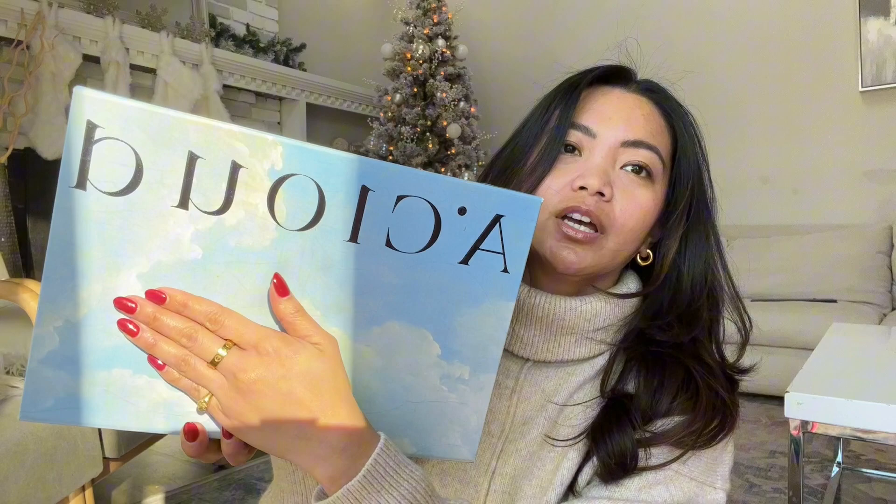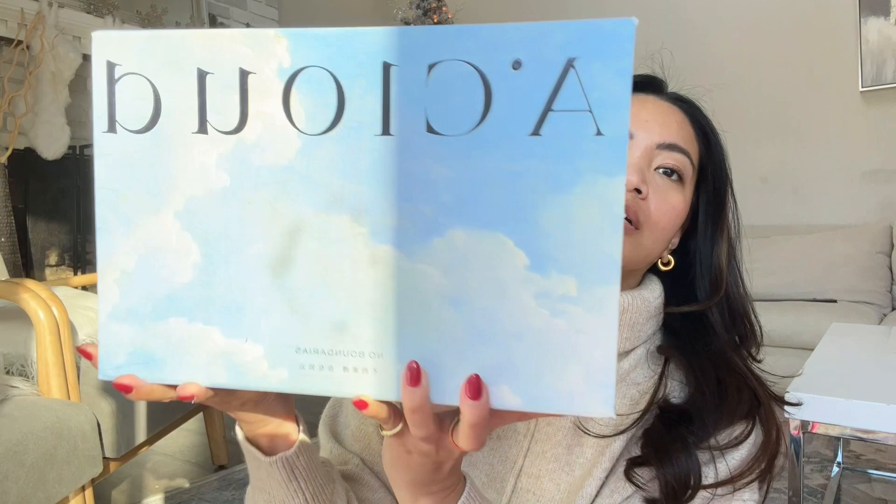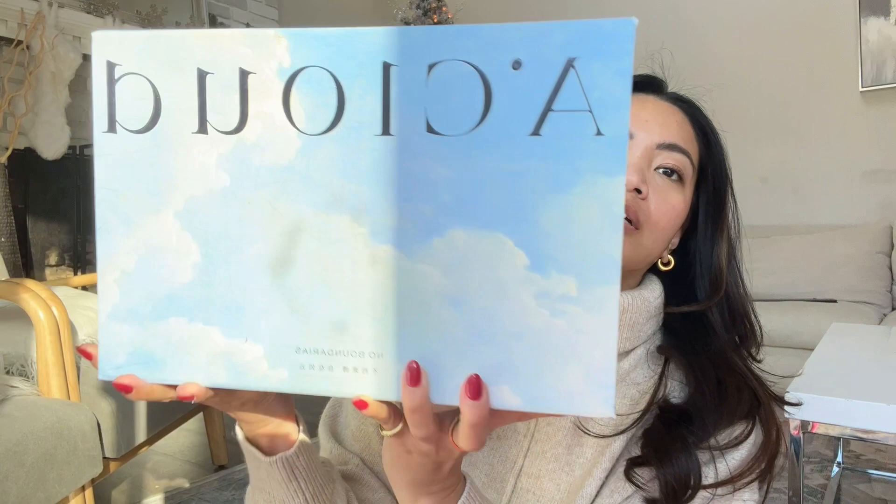I really assumed the brand was from Europe but it's not. I saw this on Instagram, it was super cute and it was on sale. It's called A Cloud — I'm not sure how you pronounce it — but this is the box and it's pretty cute. It obviously looks like a cloud, which is the company name.